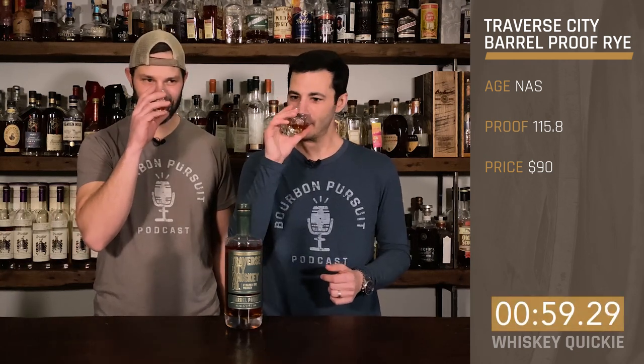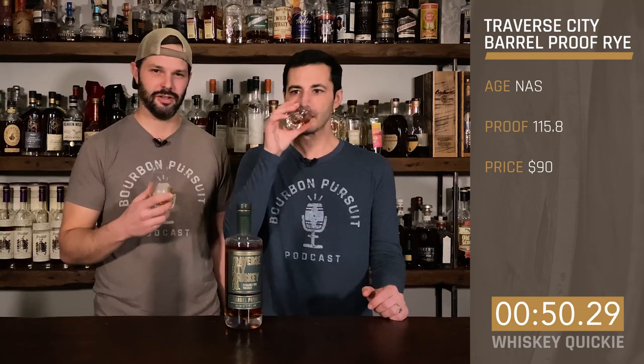On the nose, it smells like your typical rye — tons of spearmint, dill, a little bit of hay at the end, kind of earthy, little farm-kind-of smells. I kind of agree with that. On the taste, where are you at?